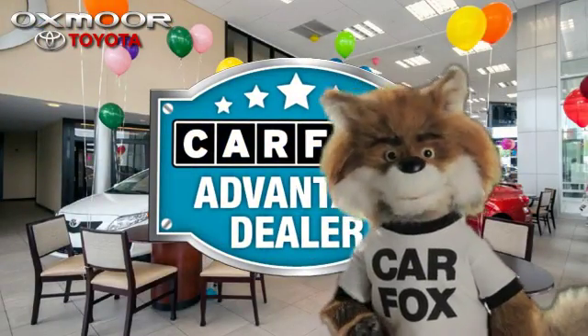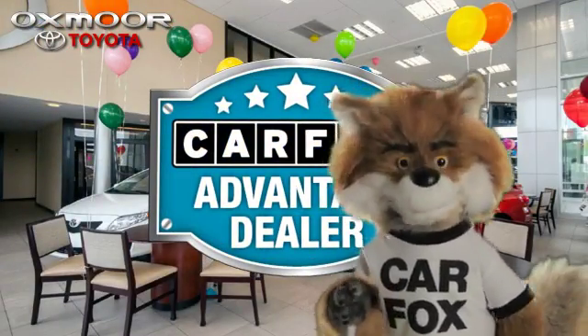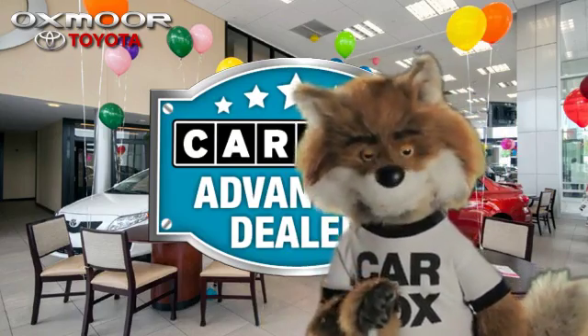Just say show me the Carfax at Oxmoor Toyota, a Carfax Advantage dealer. See you next time.